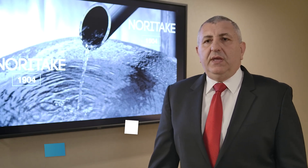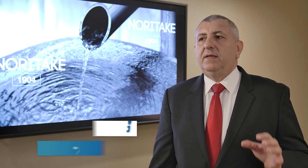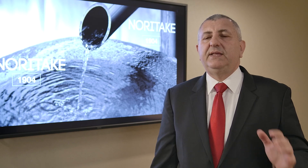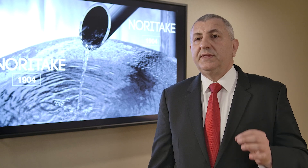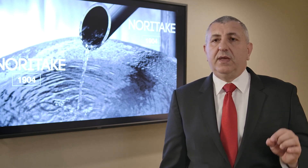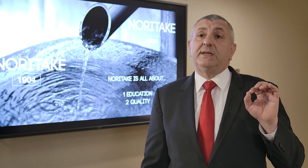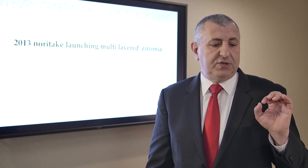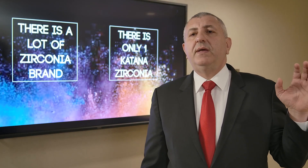In the dental lab industry, if you want to use any product, you're going to check the history of the company. Noritake has been on the market since 1904 — they have a lot of history in ceramics. Noritake focuses on two things: education and quality. In every generation there is something that changes, and this change happened in 2013 when Noritake introduced the first multi-layer zirconia in the market.